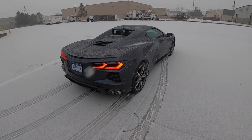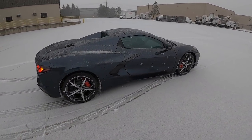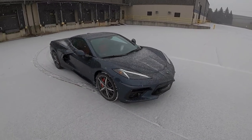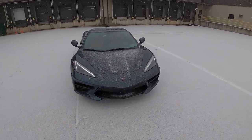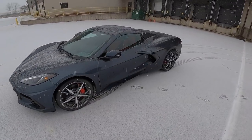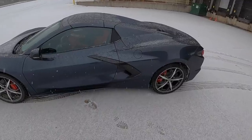Well, this is a fun combination. We've got a new C8 Corvette convertible and a little bit of snow. These Michelin Pilot Sport All Seasons are actually pretty good in the slippery weather. Let's go have some fun.